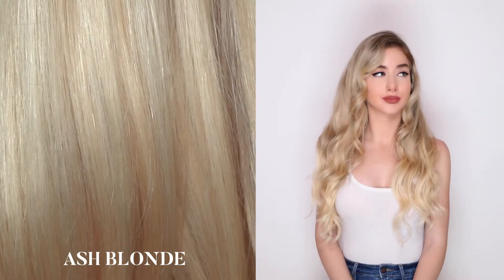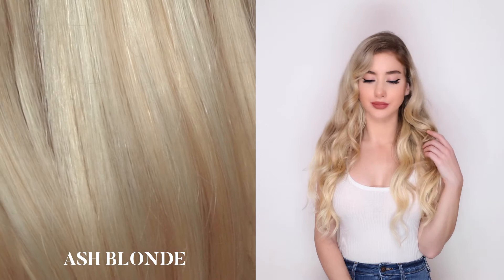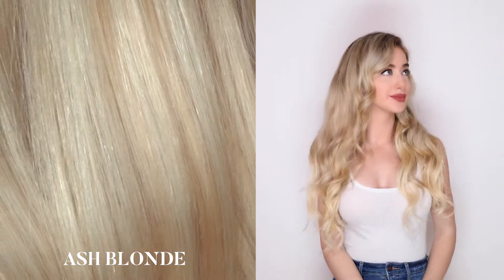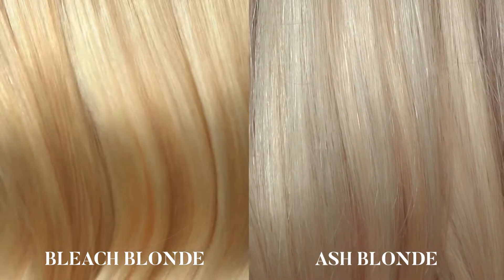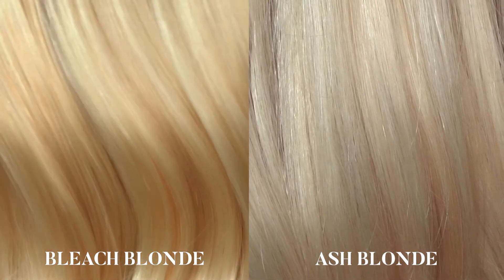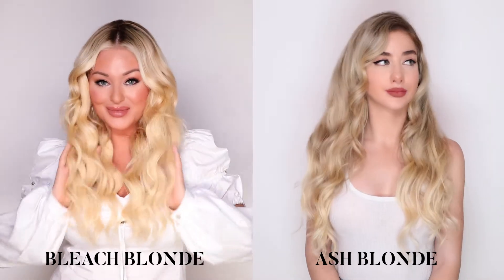Ash blonde: our ash blonde is a light blonde shade that holds the perfect balance between white and ash undertones. It is the lightest blonde in our collection without being completely platinum. Bleach blonde is much warmer and has darker tones running throughout, compared to the lighter and brighter ash blonde, which is much cooler in color.